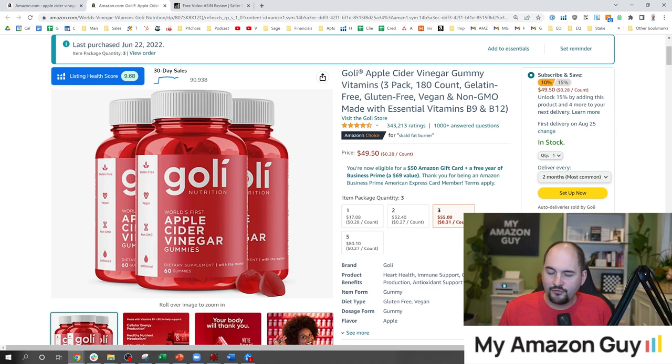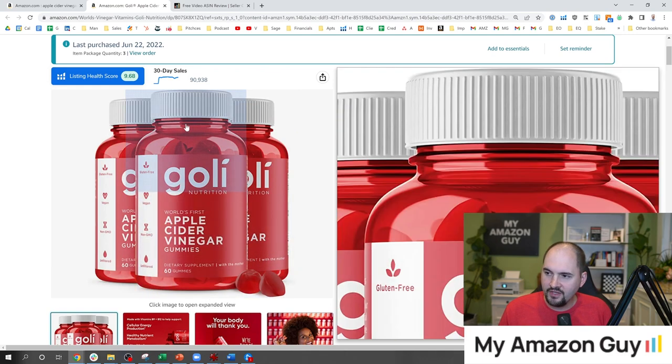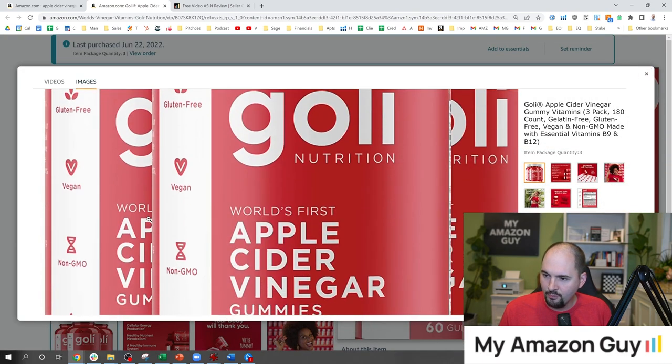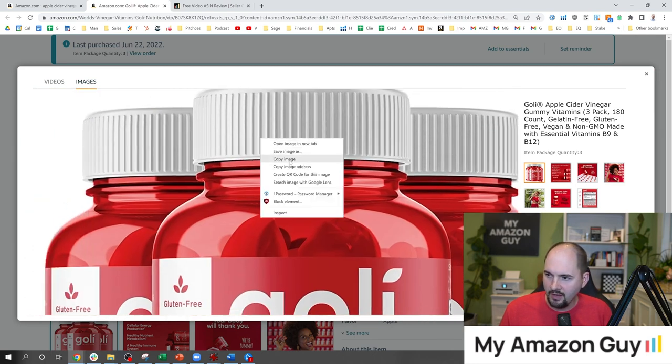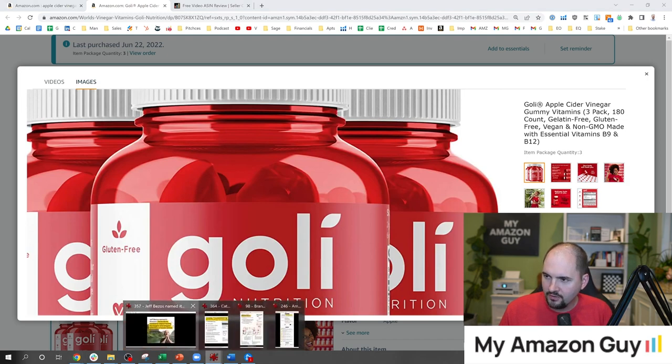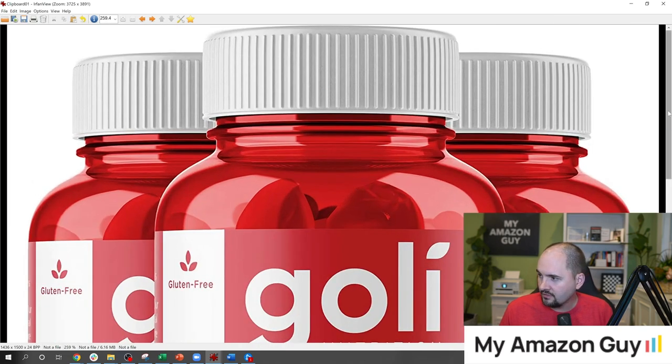When we look at this listing, the first thing this company has done correctly is put a giant photo cropped as tightly as possible. When you zoom in on this, see how big the image is and how tight the white space — minimal white space on the top and bottom. You can verify this by putting it into a photo program like IRFM and you can see how tight that white space is right at the top and right at the bottom.